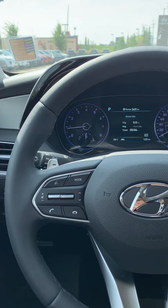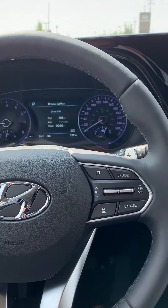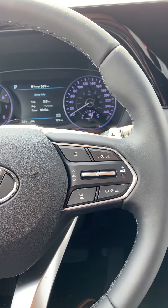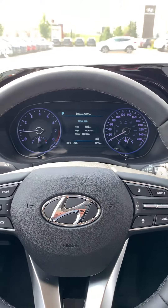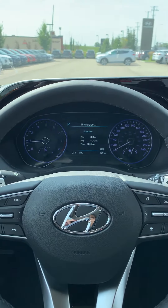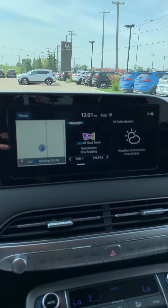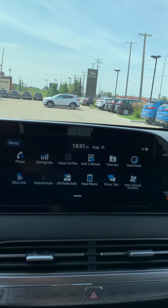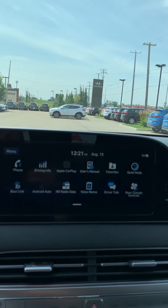Here on your steering wheel you can see your media control, your voice command, your cruise control, adaptive cruise control, and paddle shifters. And here's your touchscreen head unit. The Palisade is equipped with Apple CarPlay and Android Auto.